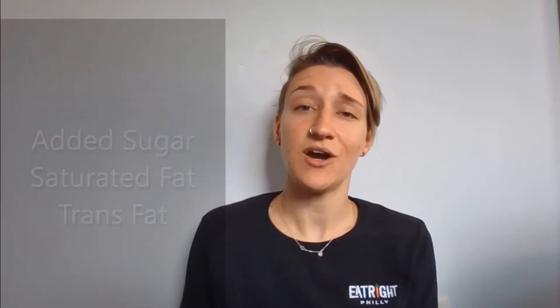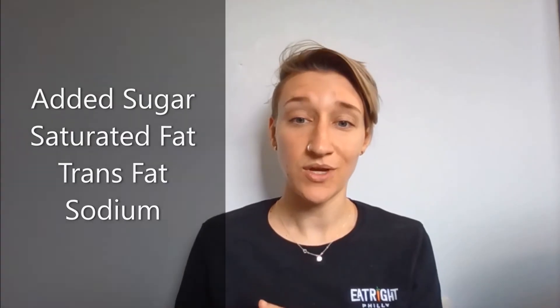MyPlate also recommends we reduce the amount of SoFAS we consume — not the ones we sit on. SoFAS here represents solid fats and added sugars. These are high in calories and low in nutrients, meaning we want to limit the amount we're eating of these. We want to limit our added sugars, saturated fats, trans fats, and sodium. Look at the nutrition facts labels to help you identify how much of these things are in your food products.